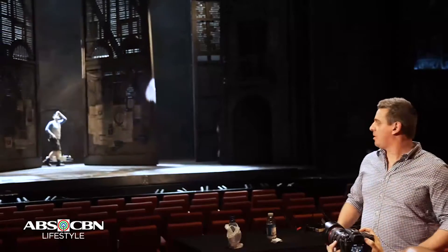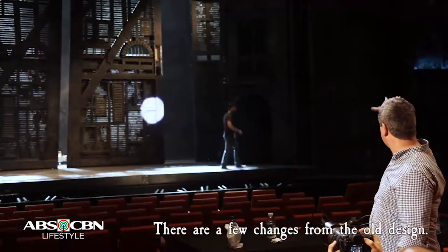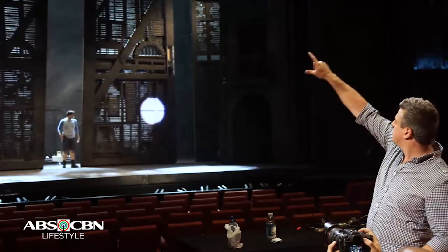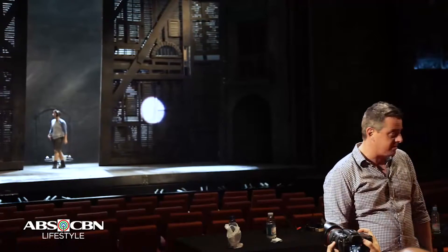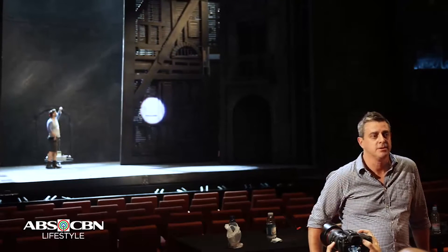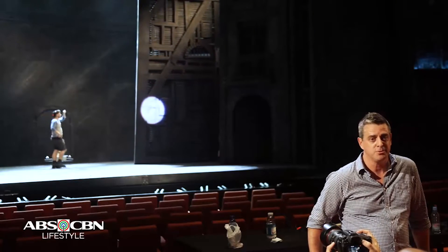Everything you see behind what we call our false proscenium — which is the grey rectangular structure here — everything upstage of that is the same. What we did here is we've actually custom-built a proscenium environment for Manila and Singapore. You can see a model over here of that. This is actually brand new and hasn't been seen before — it's the first time we've ever installed it, and it's pretty cool.